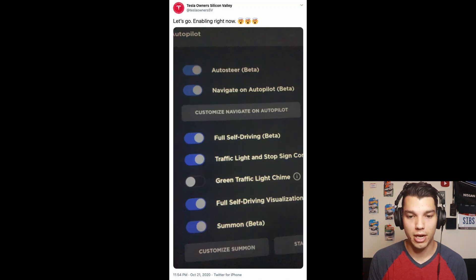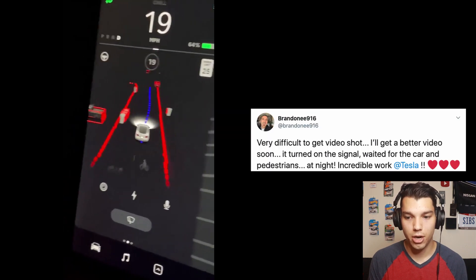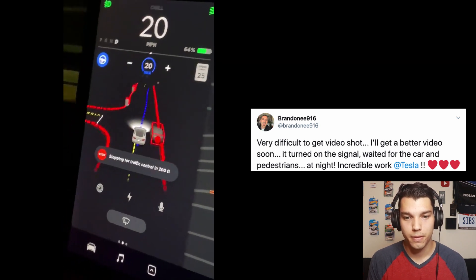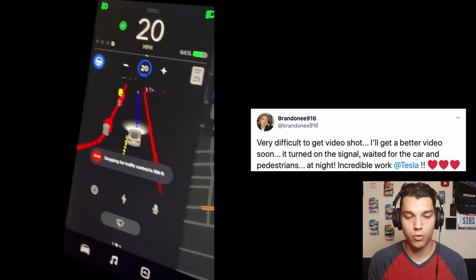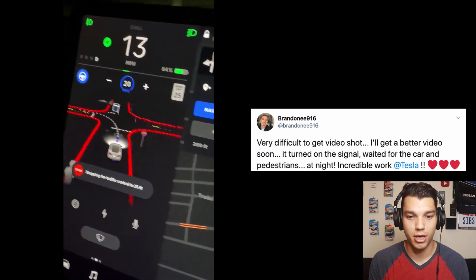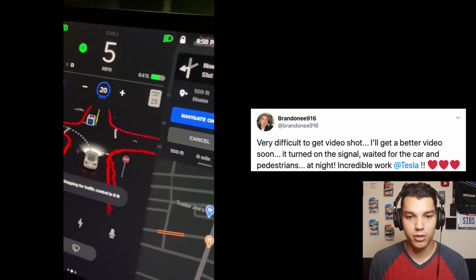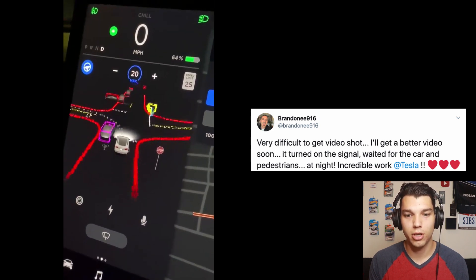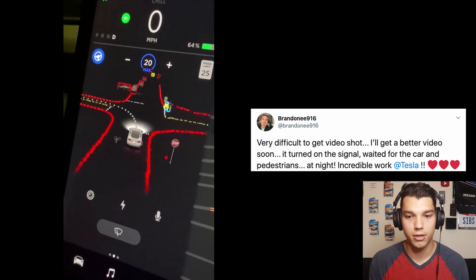Tesla Owner Silicon Valley said they're enabling it — a closer look at all the checkboxes there, now enabled and getting ready to go. Then Brandon shared another video showing the visualization. He just records the screen, so we don't get to actually see what the car is doing, but you can tell from the visualization. It looks like all these boxes are now around the cars, showing the actual edges of the cars and where they're at.